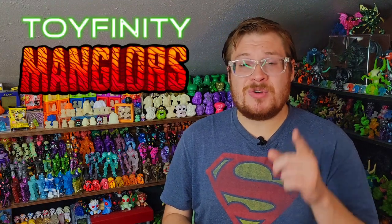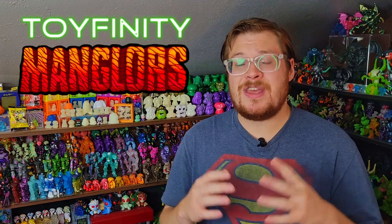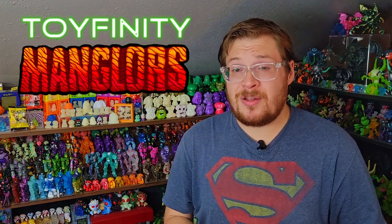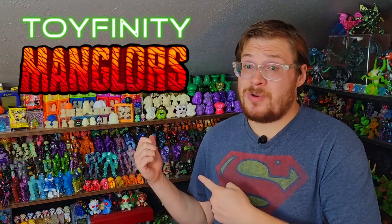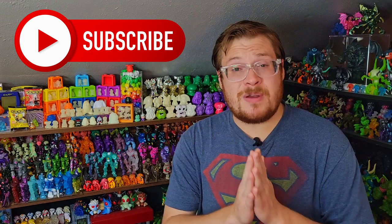We're also going to be seeing the return of the Mangalores from Toyfinity. They've got a couple new colors that came out recently and they look super nice, including a glow-in-the-dark Mangalore which I'm very excited to check out, get my hands on, and then eventually put up on my shelf. It's going to be super cool to see at night. If you like the Goliath toy reviews, make sure to subscribe and leave a like. Let's check them out.